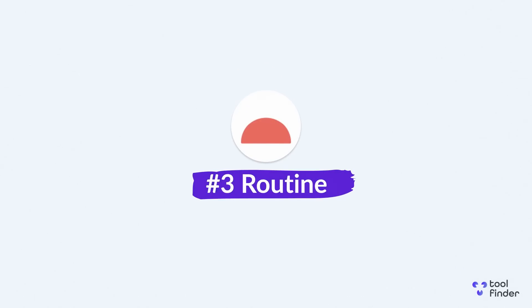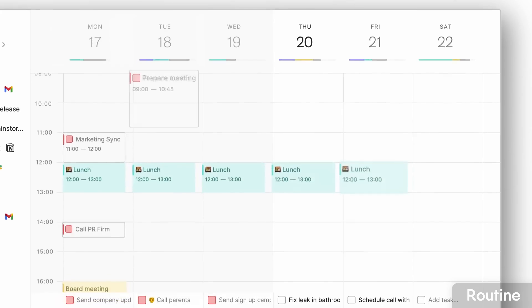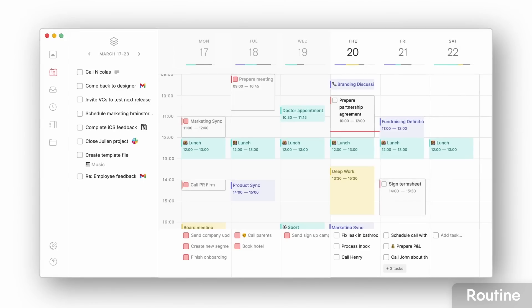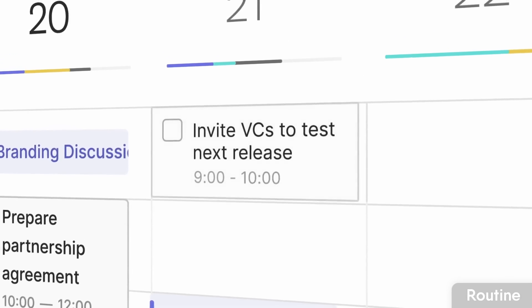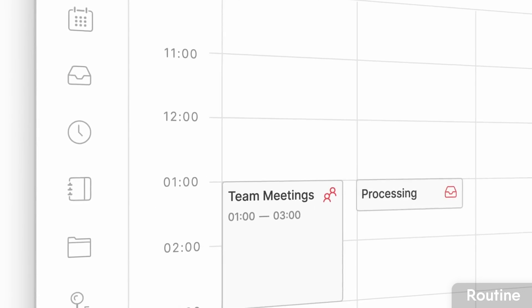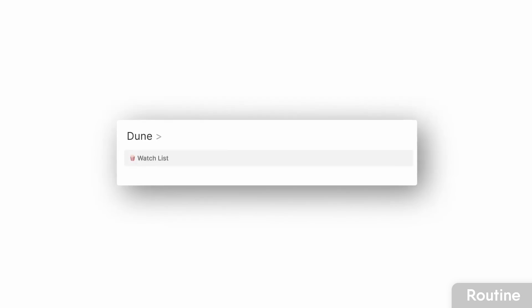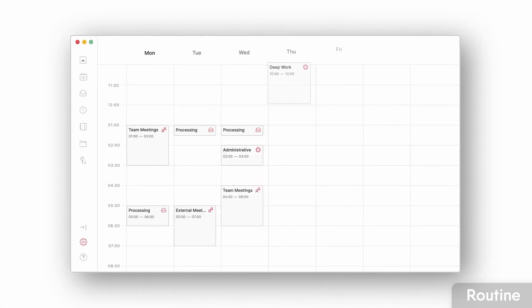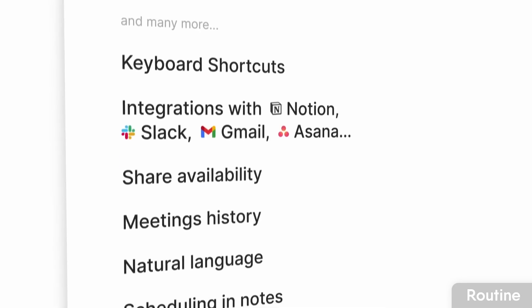Number three is a fairly new one called Routine, and honestly I think it's one of the most beautiful on this list. It's designed more for solo individuals and you can use it for tasks, calendar, and light notes — which differentiates it from Motion and Akiflow. Routine lets you plan your day and your week ahead using a nice week calendar view, and you can capture light notes like movie ideas or meeting notes, connecting with Google Calendar to bring those in too.